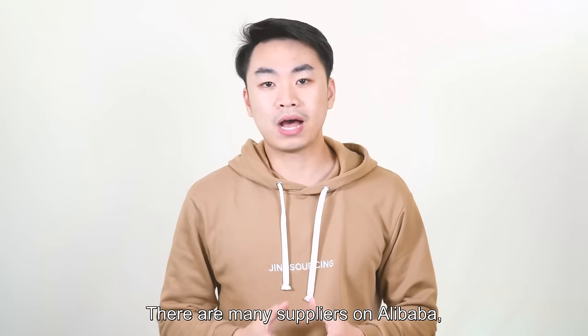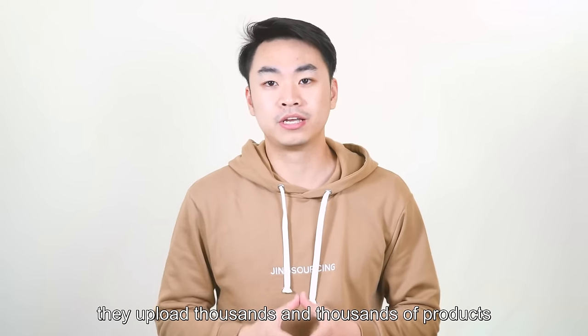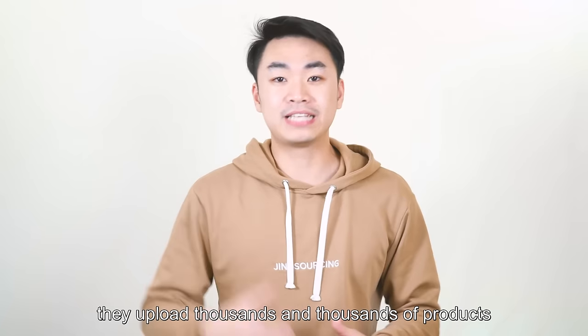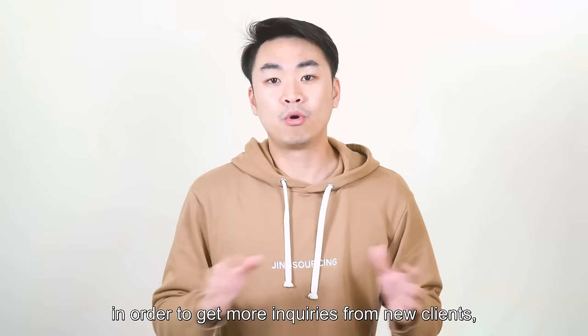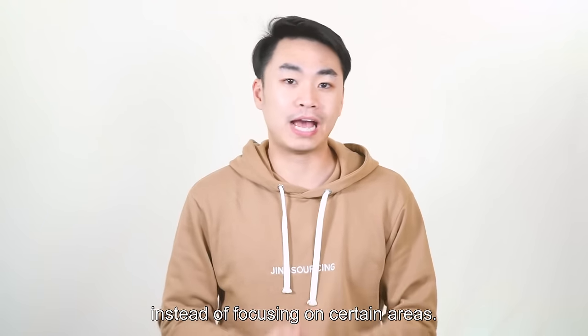There are many suppliers on Alibaba, especially trading companies and wholesalers, who upload thousands of products in order to get more inquiries from new clients, instead of focusing on certain areas.